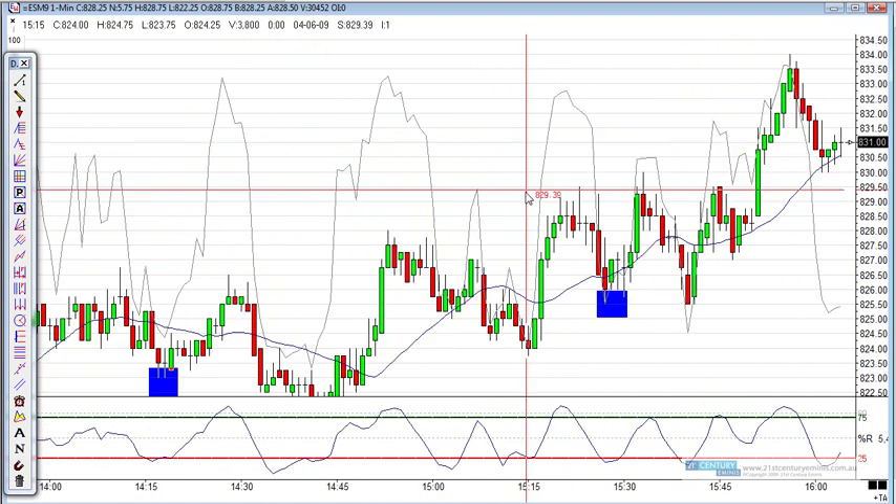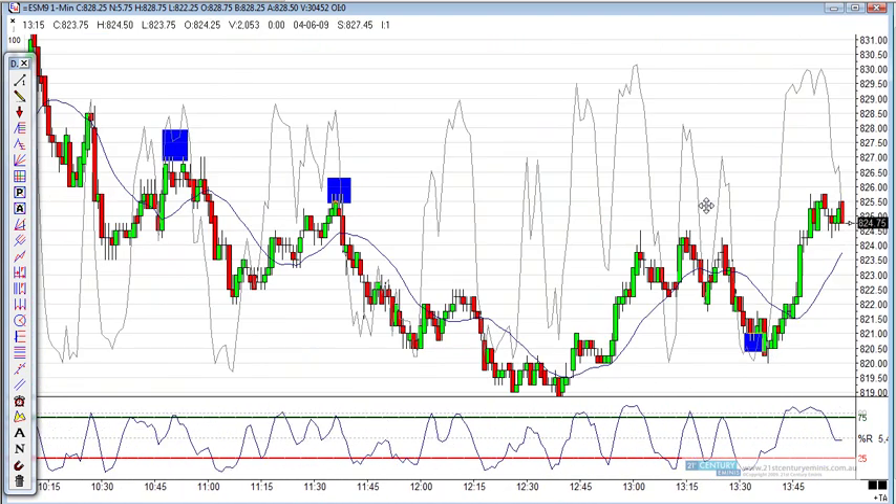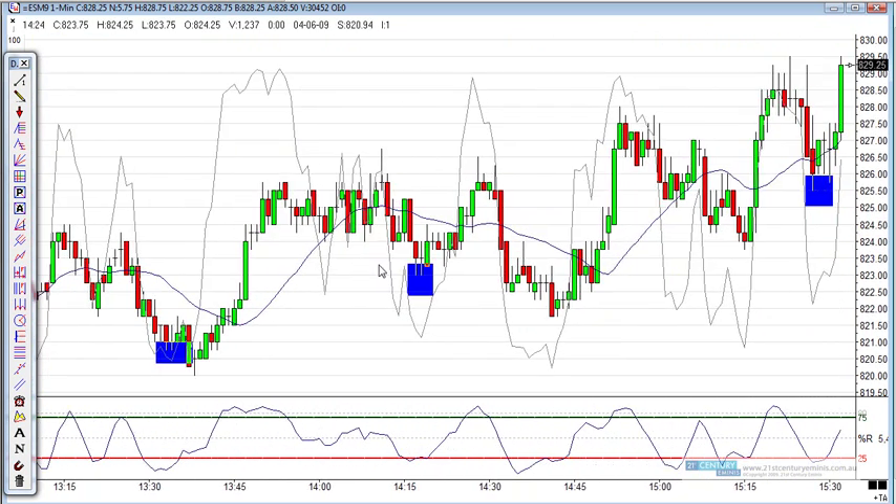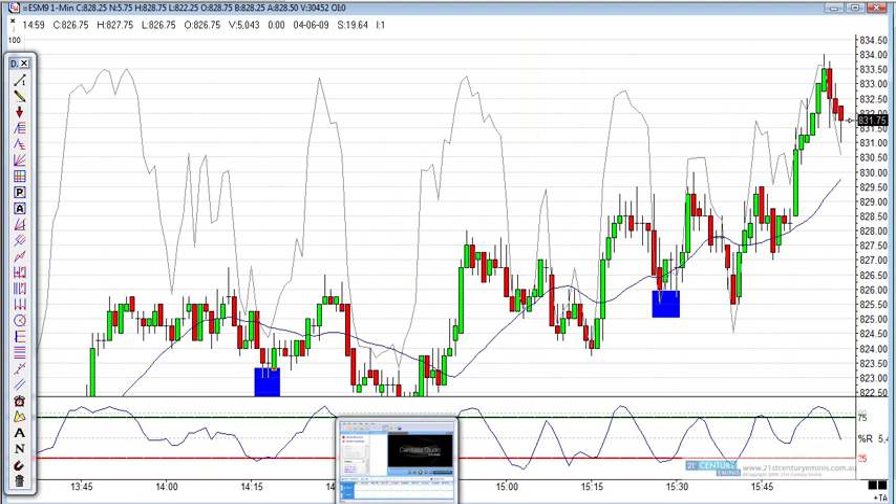But overall, very sideways, very slow action. But there were some good signals there. Alright, that's the end of today.